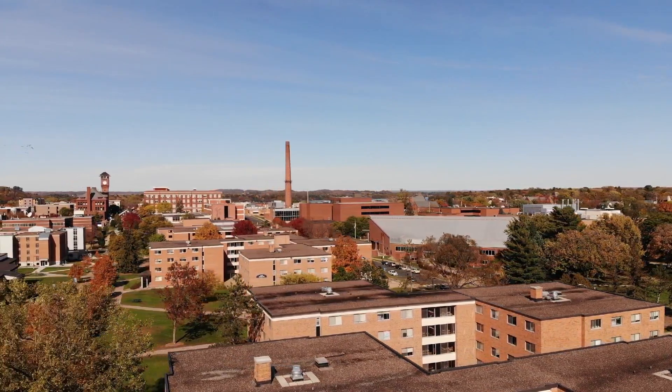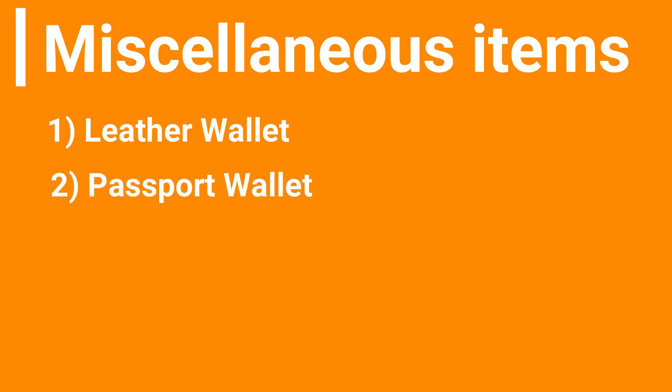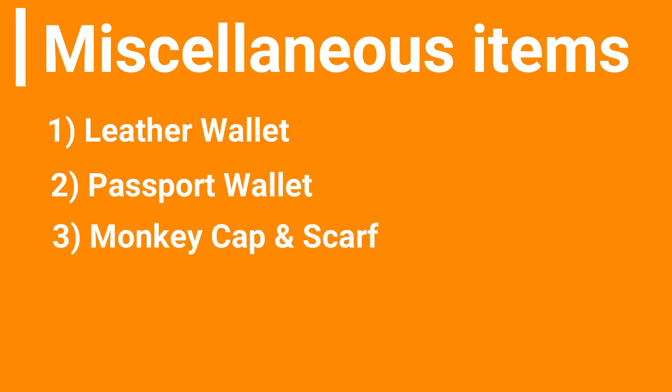Now let's talk about a few miscellaneous things you'll need while traveling. First, a good leather wallet is very important since you'll be carrying a lot of cash plus a forex card or other international cards. The second and even more important thing is a passport wallet — keep some cash, a card, your passport, and your ticket inside. You could also carry a monkey cap, a muffler, or a scarf, and remember to take seven or eight handkerchiefs — a few in your cabin baggage and the rest in your check-in baggage.